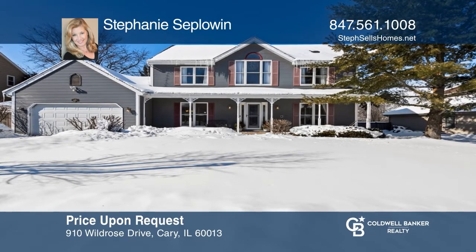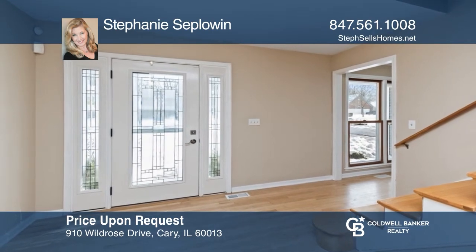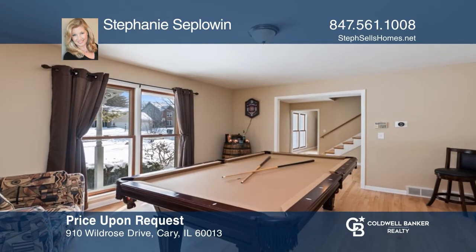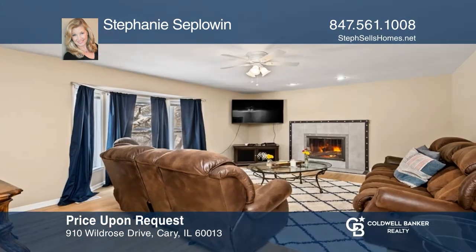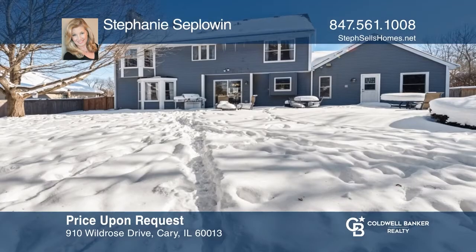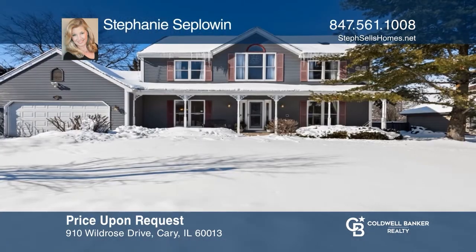Enticing curb appeal leads you to a welcoming entrance with a covered front porch. Inside is an outstanding space with a versatile floor plan that includes a living room, formal dining room, and kitchen. Open to the kitchen is the family room with a fireplace. Enjoy the fenced yard with a koi fish pond and patio. Contact Stephanie Semplowin for more details.